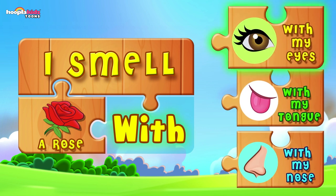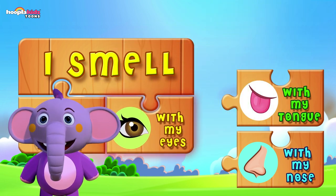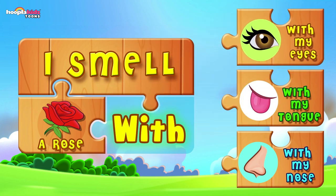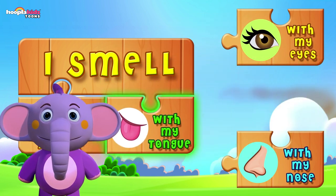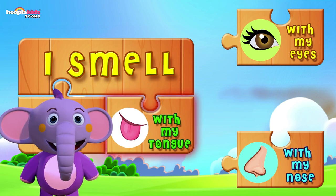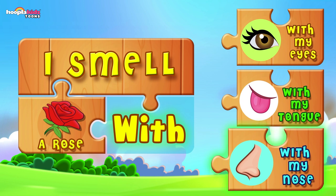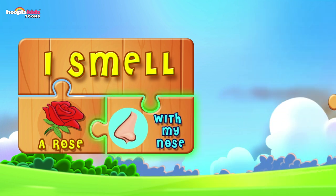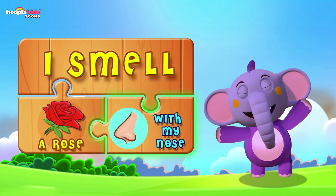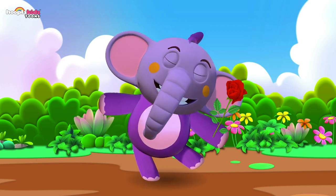I smell a rose — with my eyes? No, I can't smell with my eyes. With my tongue? No. I smell a rose with my nose — it rhymes! Of course, I use my nose to smell a rose. Lovely.